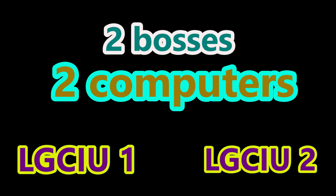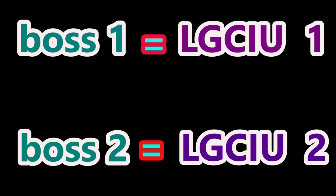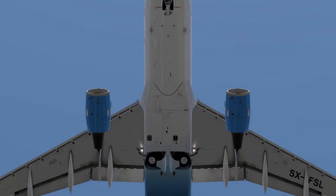Who controls these gears? This gear has two bosses — two computers named LGCIU1 and LGCIU2, which stands for Landing Gear Control and Interface Units. I call them Boss1 and Boss2. Boss1 controls one complete cycle, then Boss2 takes over for the next cycle — they take turns. If Boss1 becomes unserviceable, Boss2 takes over and vice versa. There is also a safety mechanism: if the aircraft flies above 260 knots, a safety valve will cut off hydraulic power to the gears.